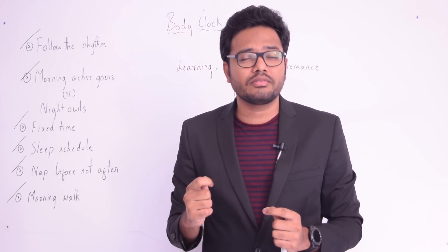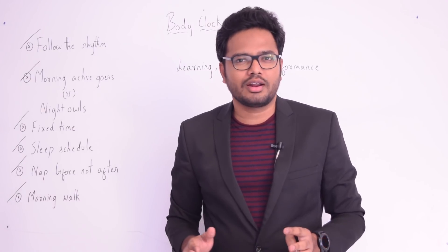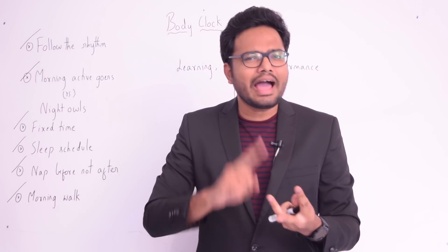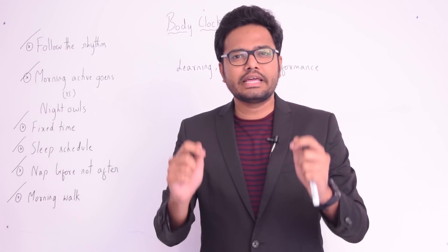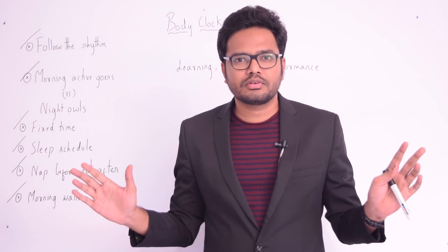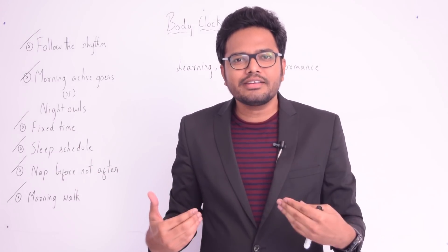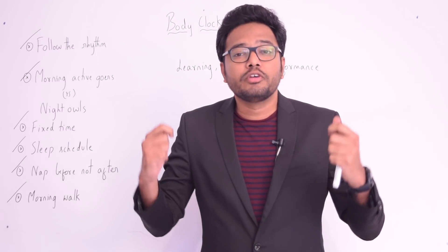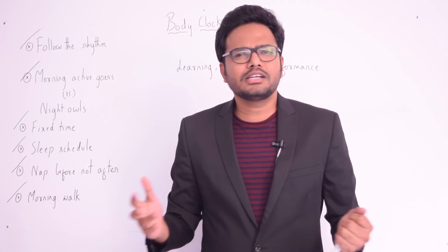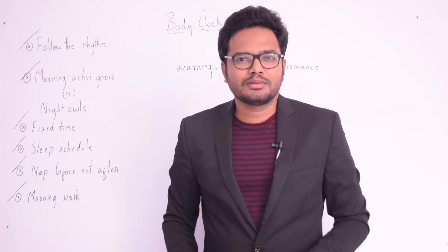To summarize: focus, practical performance, speed, accuracy, and long-term memory are all strongly linked to our biological clock and circadian rhythm. We live on planet Earth where the 24-hour cycle is deeply ingrained in our physiological processes. We must respect it in order to enhance our performance, have better memories, and ultimately achieve better grades. I hope this is useful — wish you all the best!